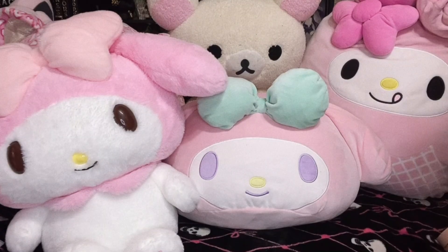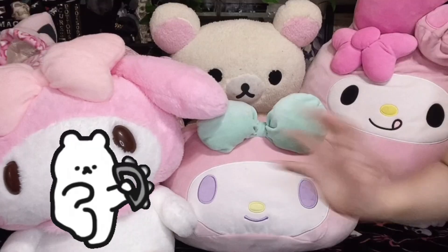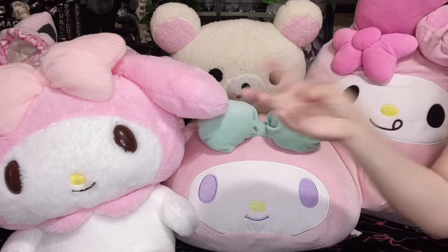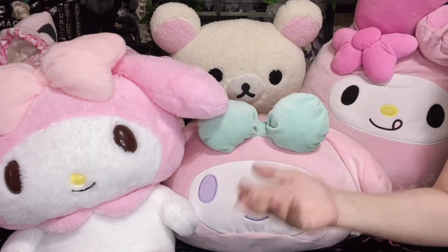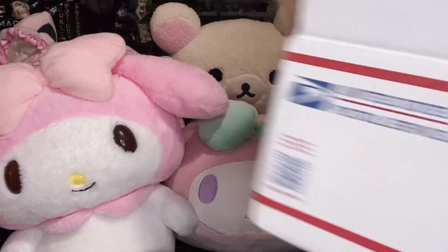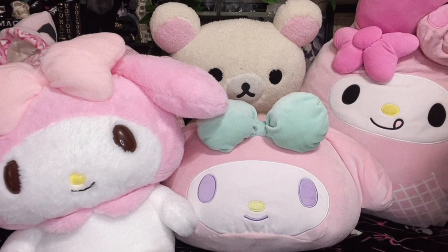Guess who bought more? It was me. I did it. I bought more cute Sanrio items. Hi angels, it is Lady Maylene. I have this whole big giant box full of Sanrio items. I got four different things in the mail and I'm very excited to show you guys.